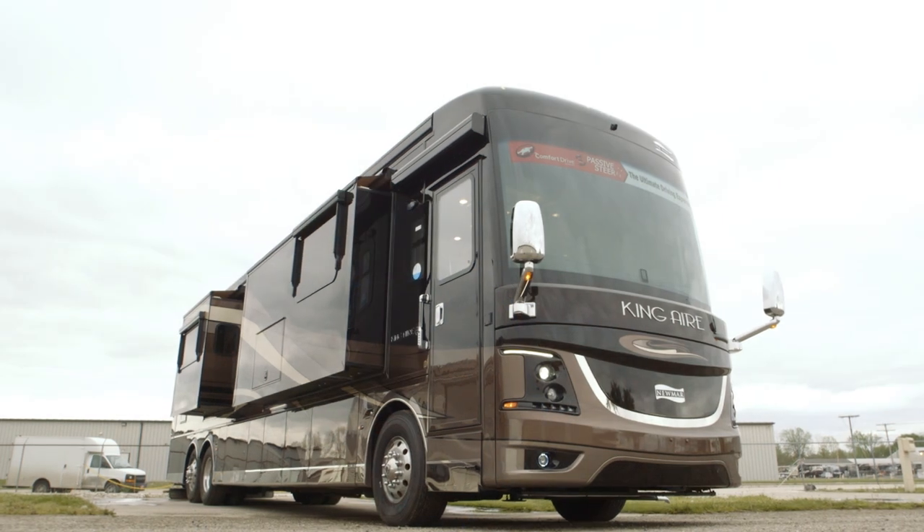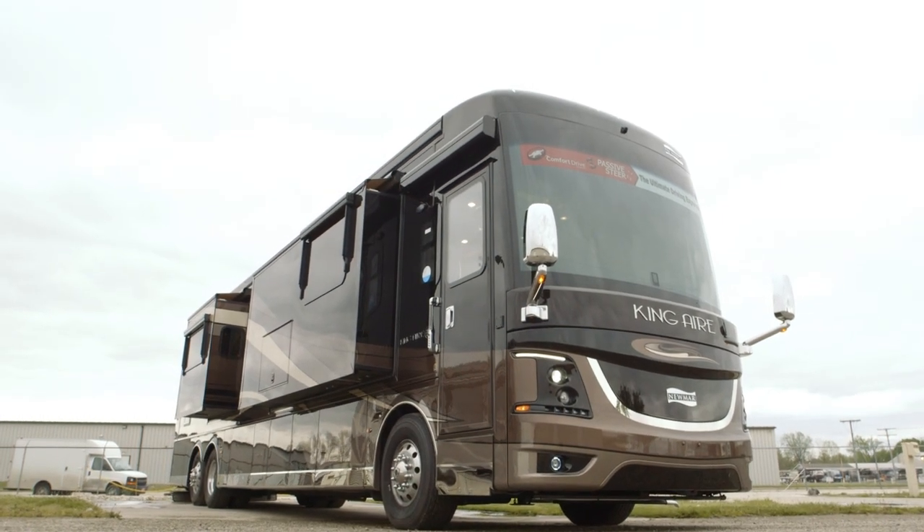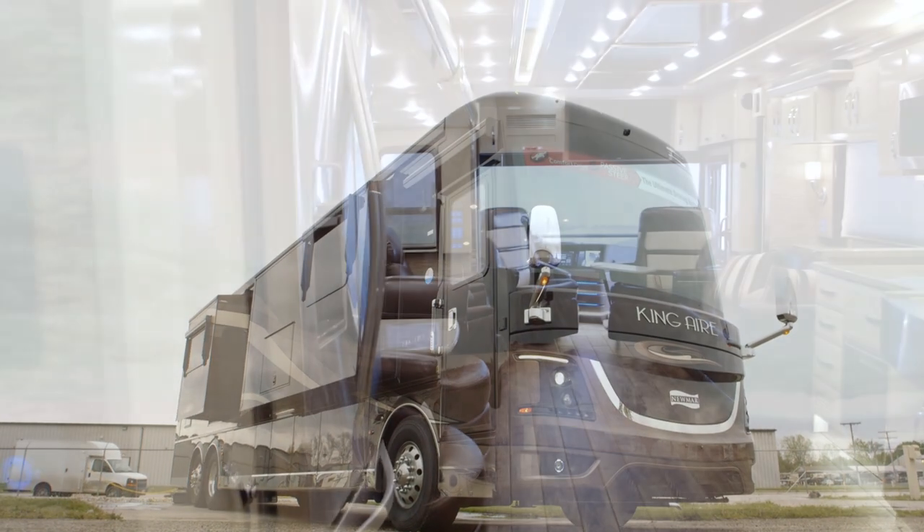Hi, this is Ken Williamson with Newmark. We're going to take a couple minutes and walk around a brand new 2018 King Air. And when you want to ride like royalty, the king of the road is the King Air. Let's take a look.